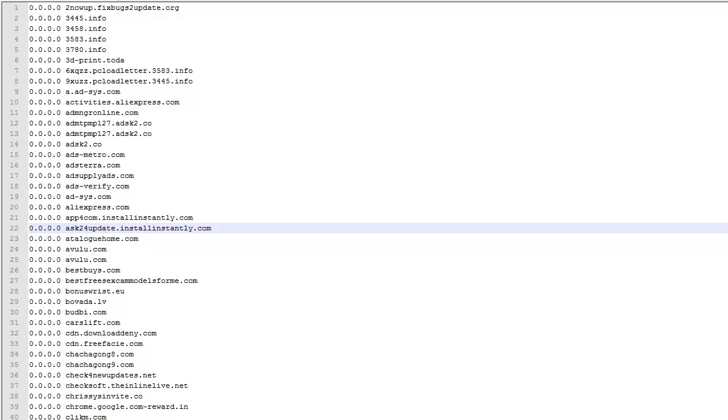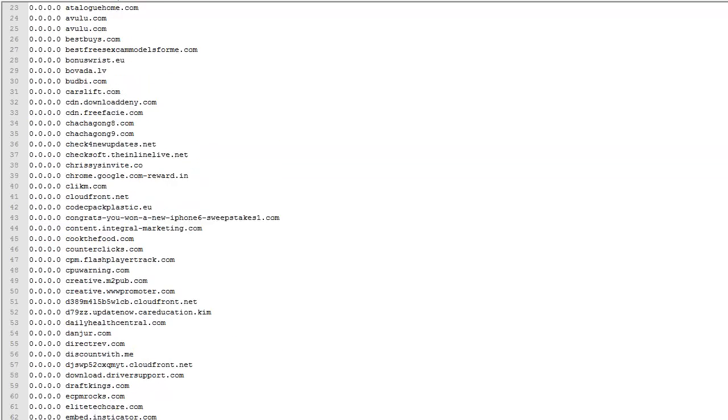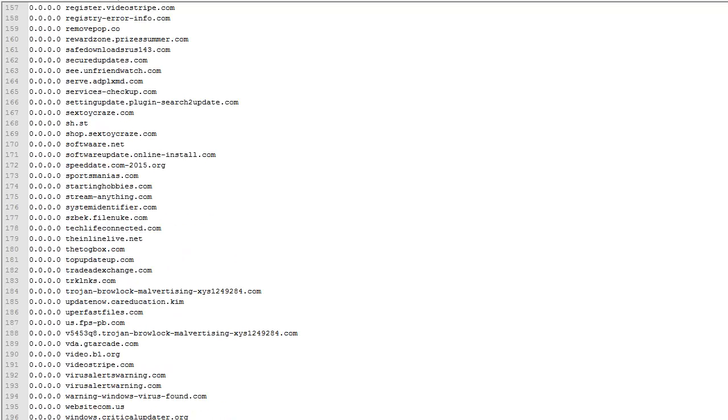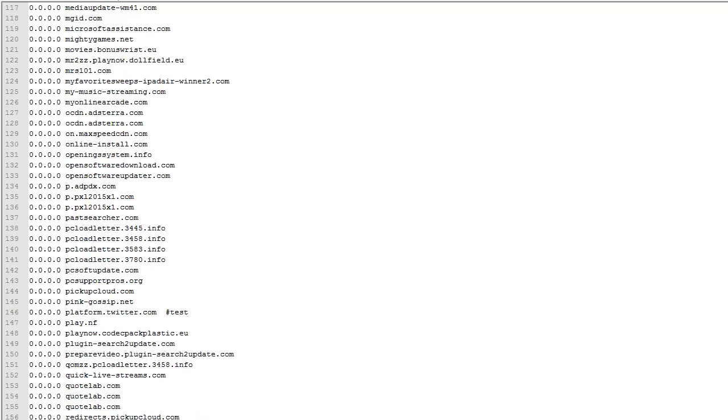If you use the host file to block pop-ups, here's a list of 200 domains I've saved in the last few years while browsing the internet, just finding bad domains that pop up. Actually, there are 205 on this list.